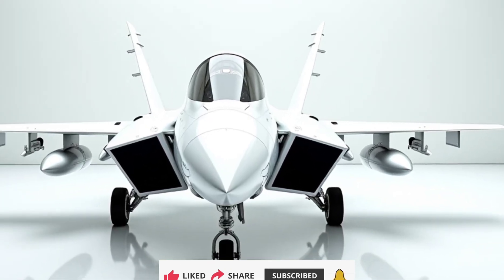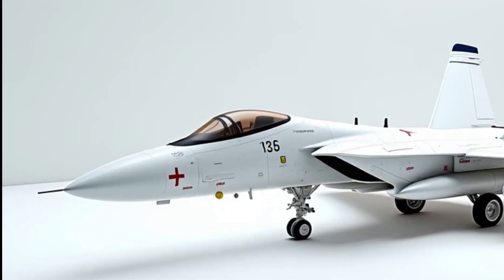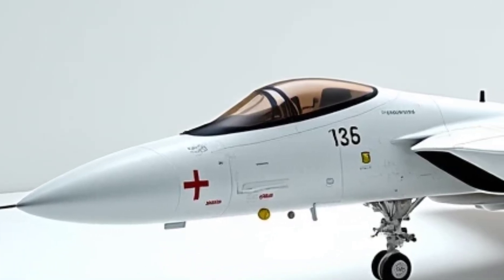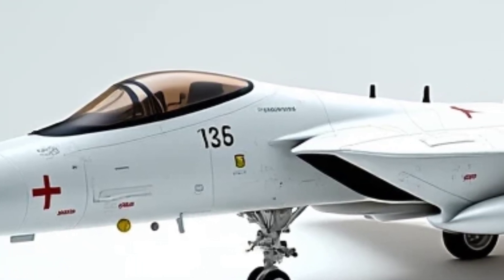The F-14 Tomcat Fighting Falcon delivers extraordinary speed and agility, powered by twin adaptive cycle engines capable of pushing it beyond Mach 3. Its advanced avionics suite incorporates artificial intelligence, allowing seamless mission execution with real-time decision-making support.